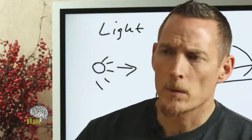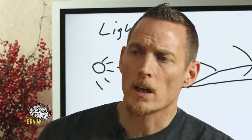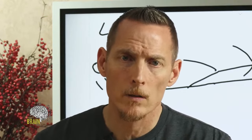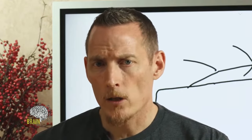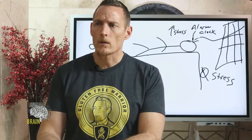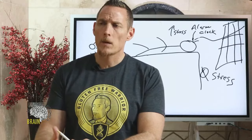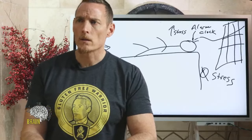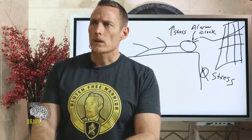Can celiac cause meningitis in children? No — celiac is not going to directly cause meningitis. Meningitis is caused by viral or bacterial infection. However, what celiac can do is distract your immune system and predispose you to infection. So although celiac is not the cause, it can be a predisposing factor for an increased risk of developing those infectious diseases.